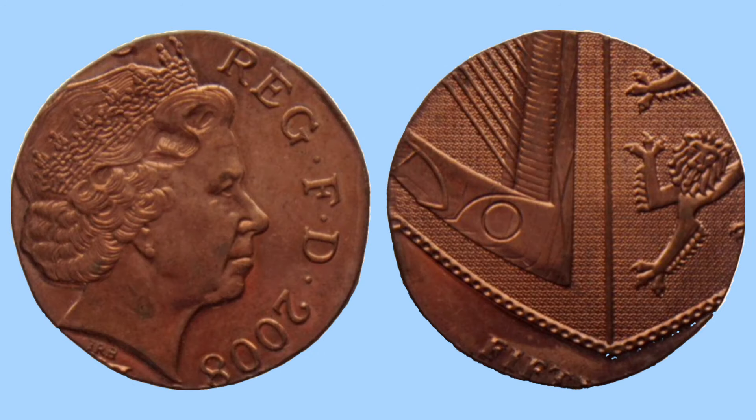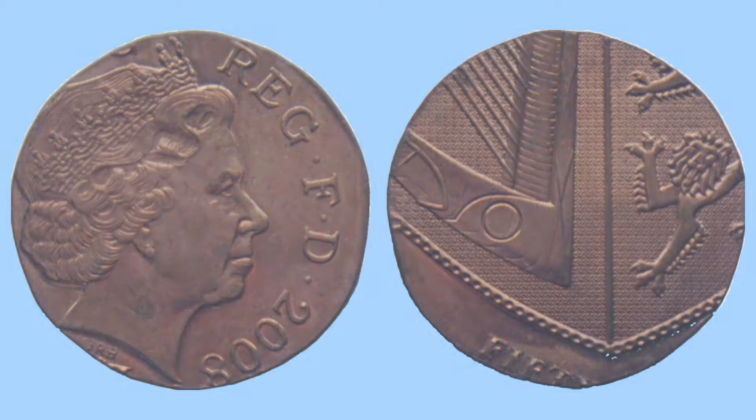This one here is a very obvious error to see — it's a complete error of strike and composition. What has happened is that the 50p dies were accidentally struck onto the blank disc for a penny. So rather than this coin being turned into a penny, the 50p dies were used — it's a 50p struck onto a penny blank. There's no real exact price, but the estimated value is around £600 to £1,000, so definitely look out for errors in metal and strike on your coins.